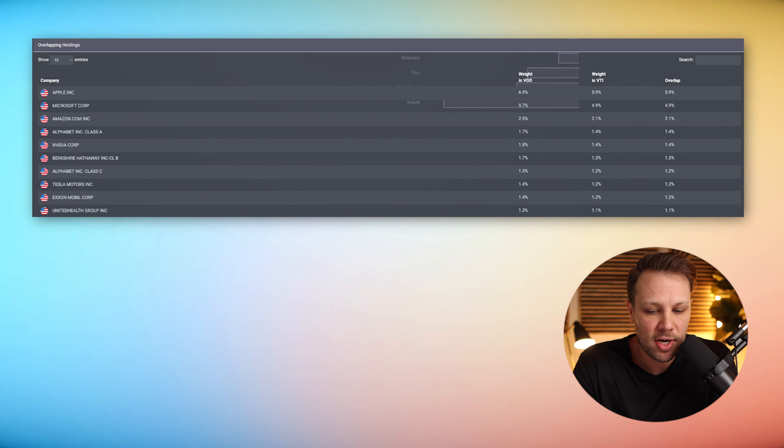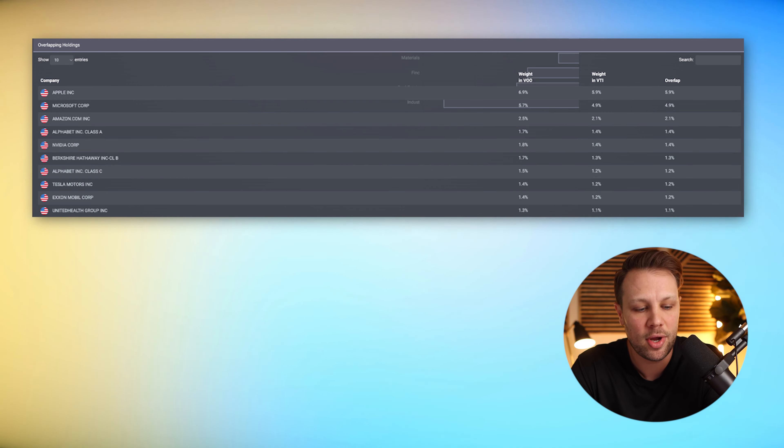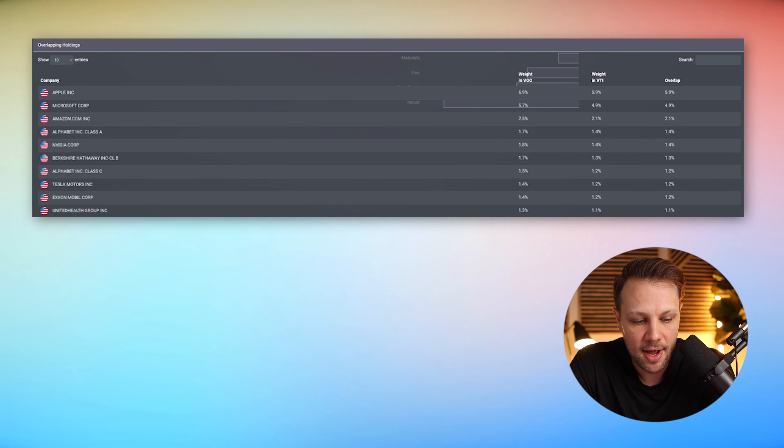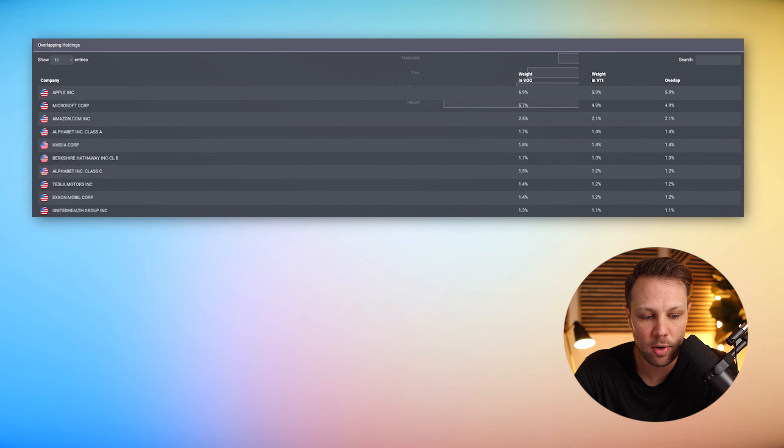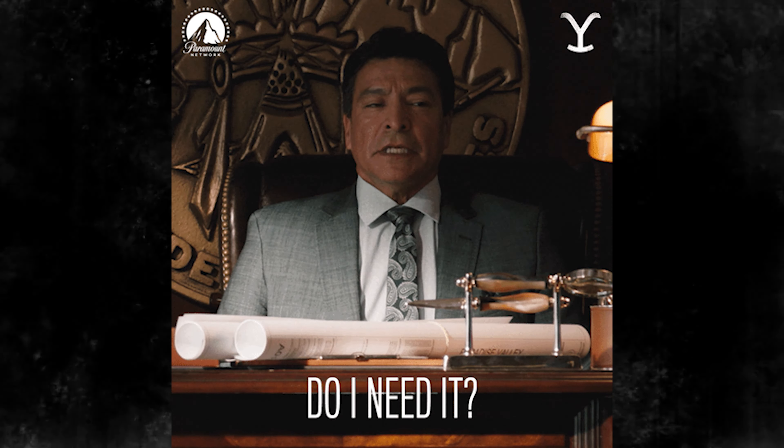Looking at the top holdings overlap by weight: Apple is 6.9% of VOO and 5.9% of VTI. Microsoft is 5.7% in VOO and 4.9% in VTI. Amazon is 2.5% in VOO and 2.1% in VTI. Alphabet is 1.7% in VOO and 1.4% in VTI. The top 10 holdings are close to 25% of these portfolios, so you want to look at this overlap to decide if you really need to invest in both.